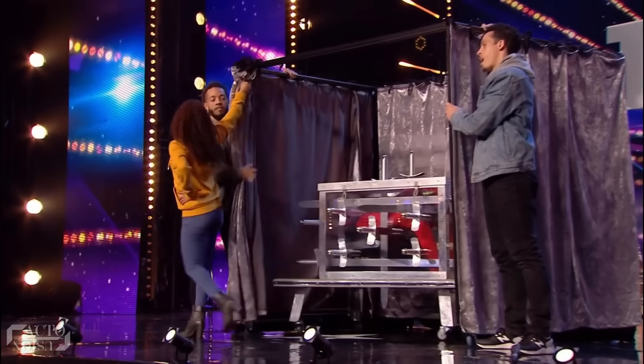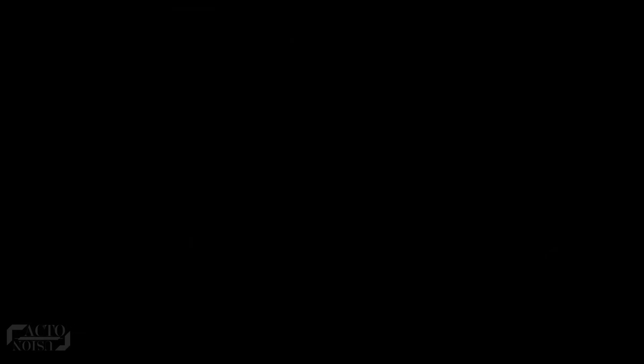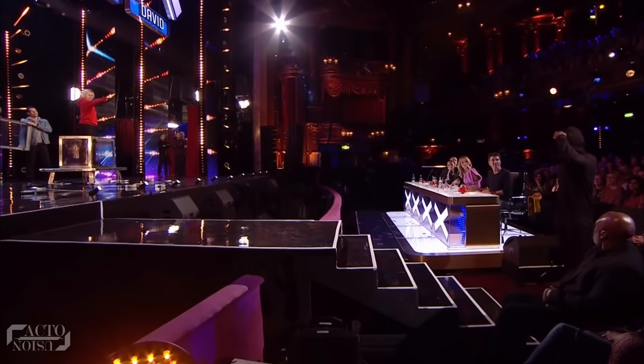Finally, the curtain was raised up — and it wasn't Richard trapped inside the box. To everyone's surprise, the girl who was standing next to the judges panel comes out of the box, and Richard is teleported next to the judges panel wearing a different set of clothes. So how did Richard and the girl magically exchange places?